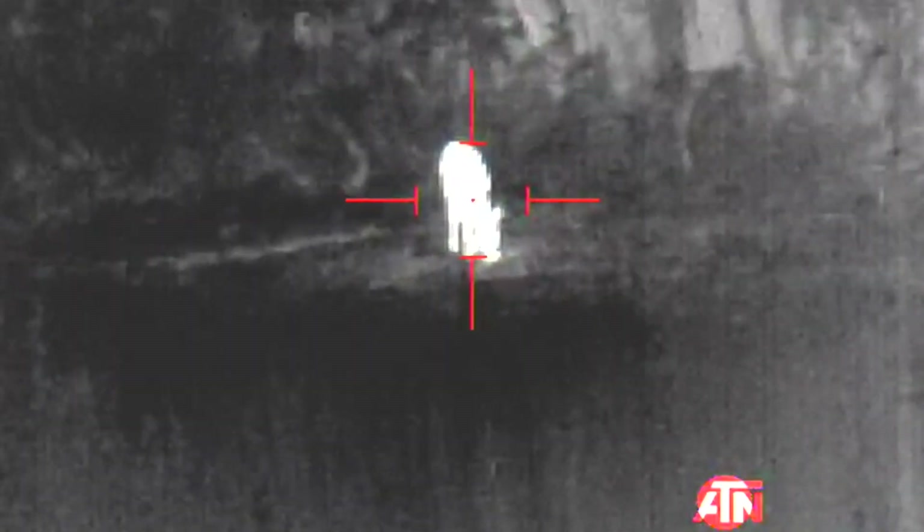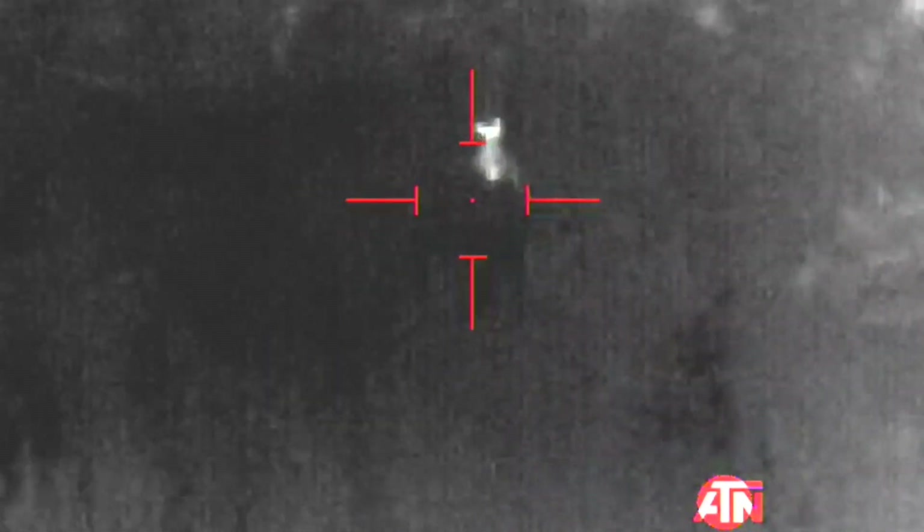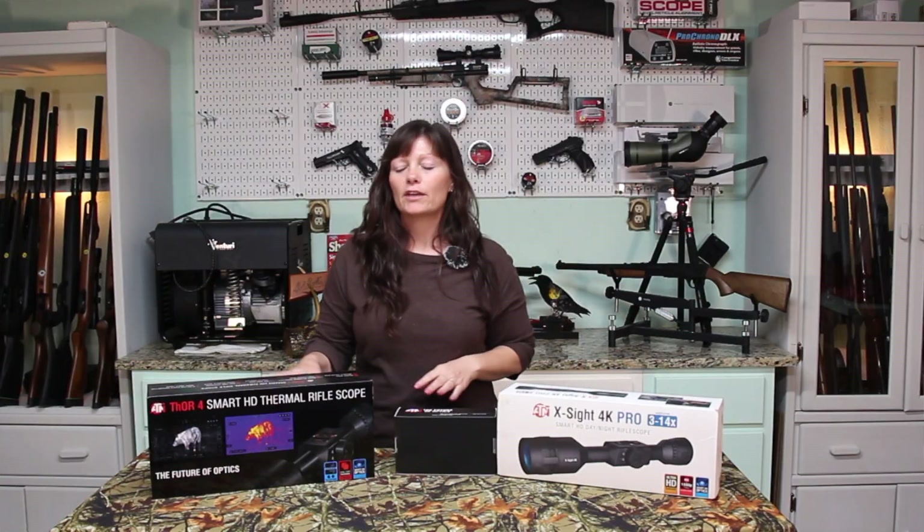When I killed a buck, I was able to actually follow his heat signature through the bushes and watch him fall — that helped my recovery immensely.